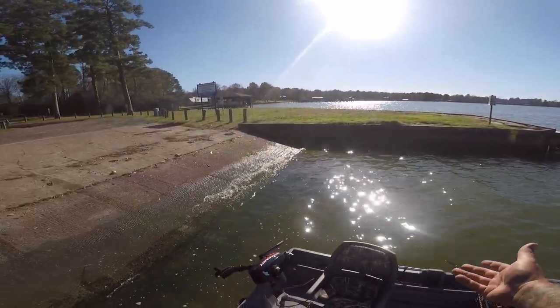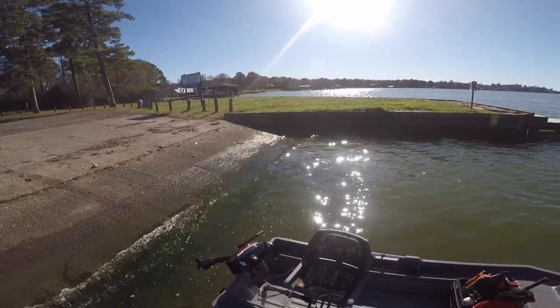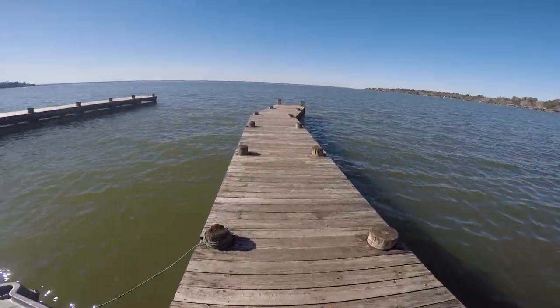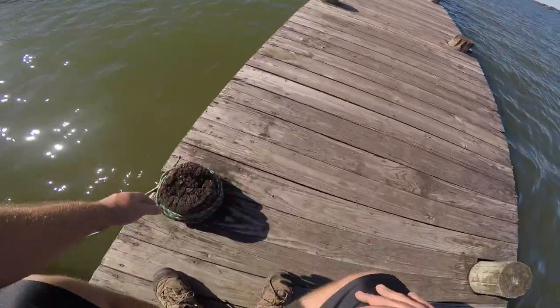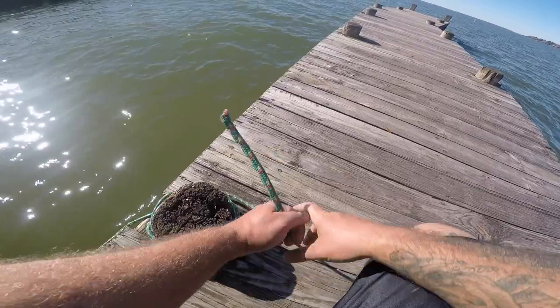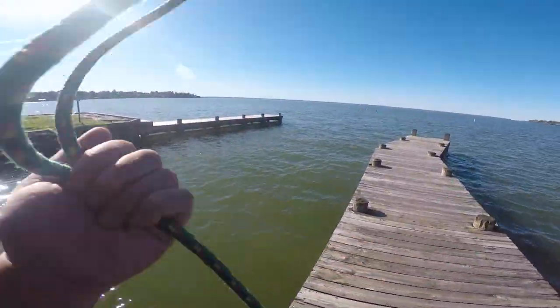As far as my setup goes for fishing, I have an Abu Garcia Pro Max combo with a circle hook and a slip bobber. I'm gonna pull the boat up here to where it's not as shallow so I can warm up the motor.